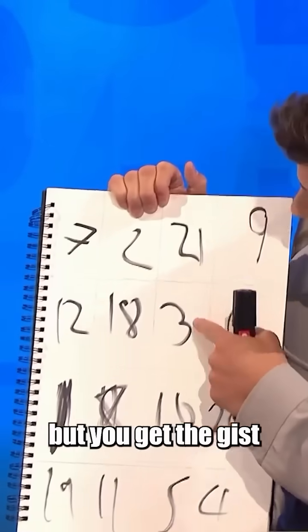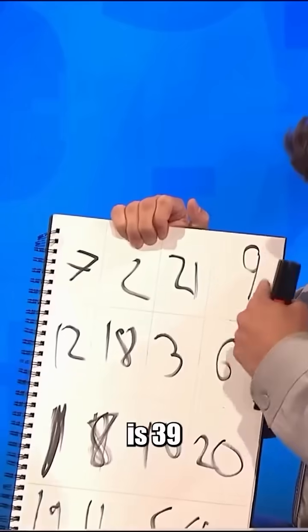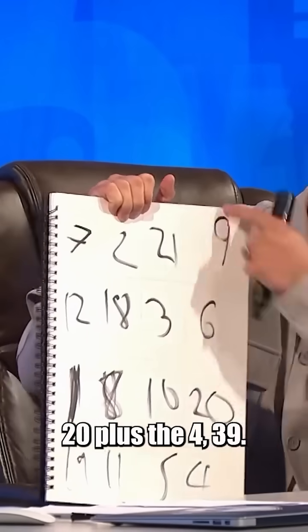I did mess up the 8, but you get the gist. And you can verify this for me, Rachel. 21 plus the 3 plus the 10 plus the 5 is 39. 9 plus 6 is 15, plus the 20, plus the 4, 39.